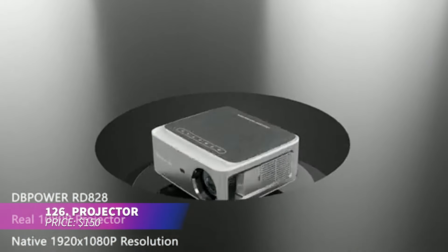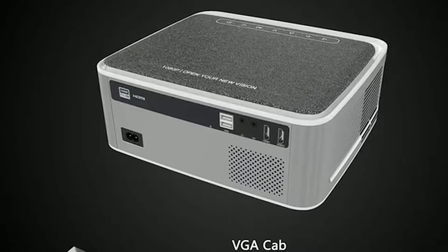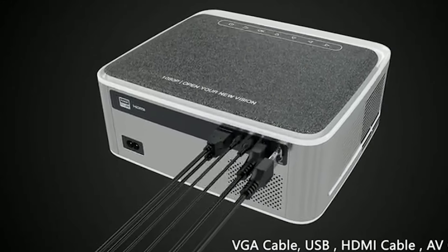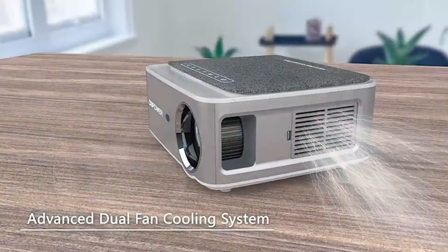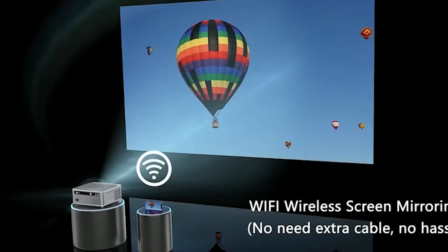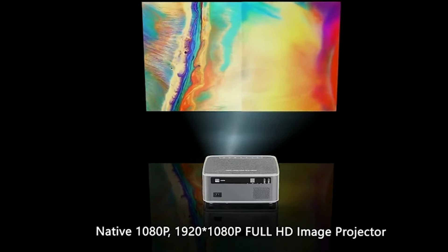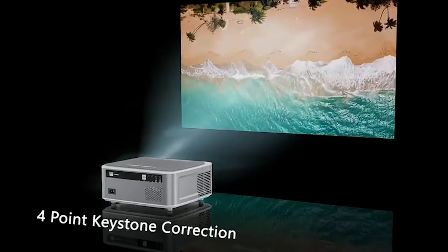This projector delivers real 1080p resolution with a bright, crisp image. It features the latest Wi-Fi screen sync technology for easy device connections. With its four-point keystone correction, you can adjust each corner independently for a perfect display. The zoom feature allows for image resizing via remote, and you can play files from a USB stick for presentations.